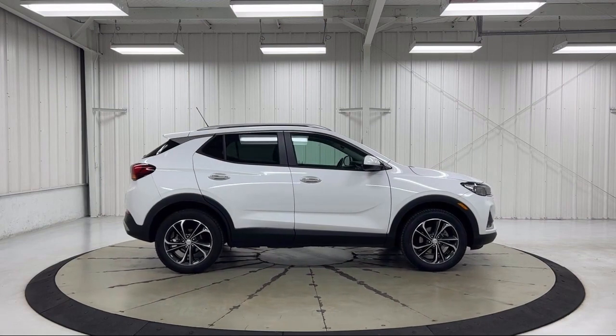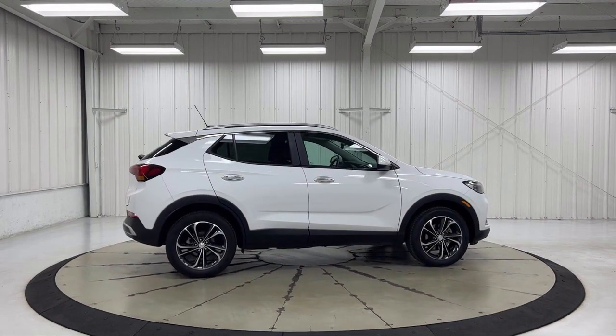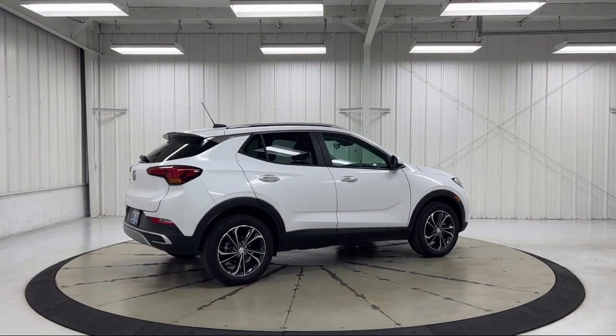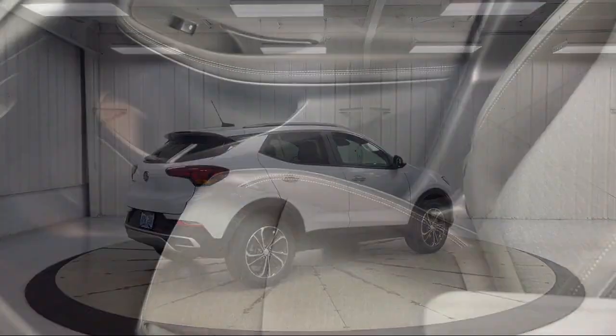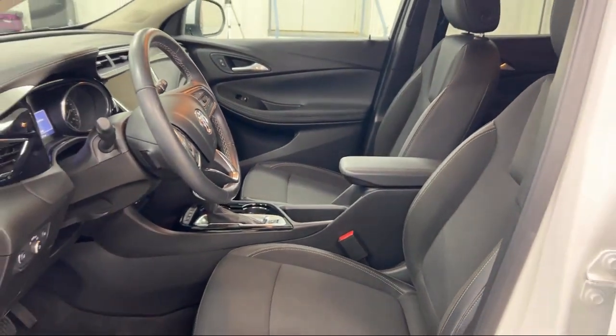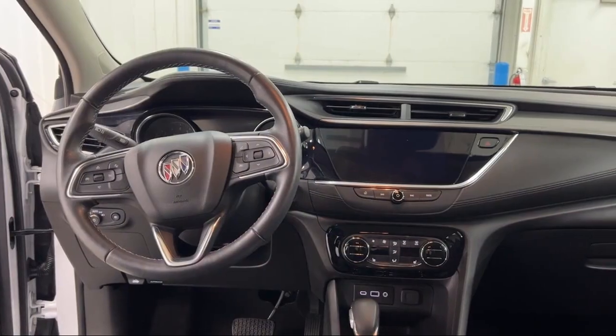Each GM certified pre-owned vehicle is thoroughly inspected and reconditioned before you buy it. When you pull off the lot, you get a scheduled maintenance program and two factory-backed warranties. First, you get a new longer six-year, 100,000-mile powertrain limited warranty, whichever comes first from the original in-service date.